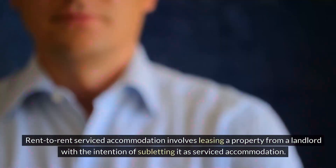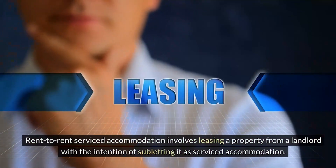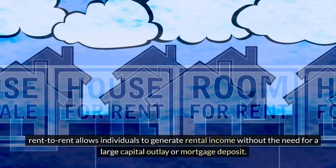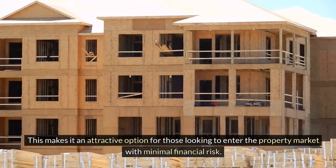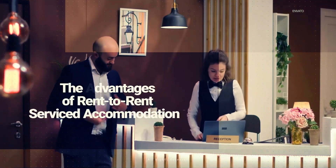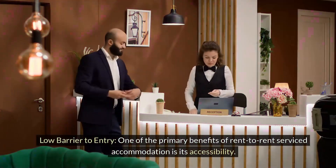Rent-to-rent serviced accommodation involves leasing a property from a landlord with the intention of subletting it as serviced accommodation. Unlike traditional buy-to-let investments where investors own the property outright, rent-to-rent allows individuals to generate rental income without the need for a large capital outlay or mortgage deposit. This makes it an attractive option for those looking to enter the property market with minimal financial risk.